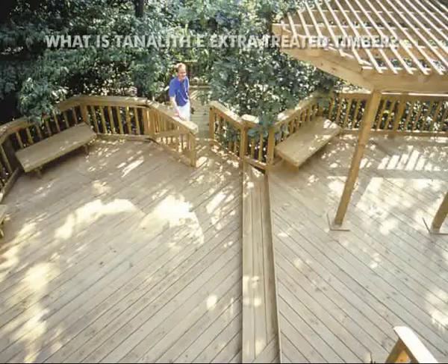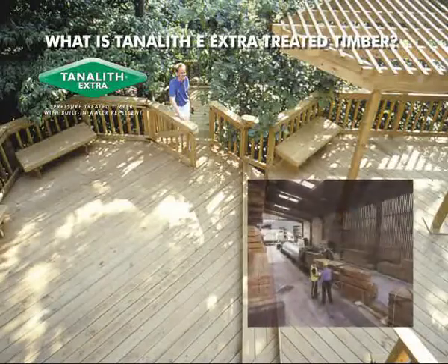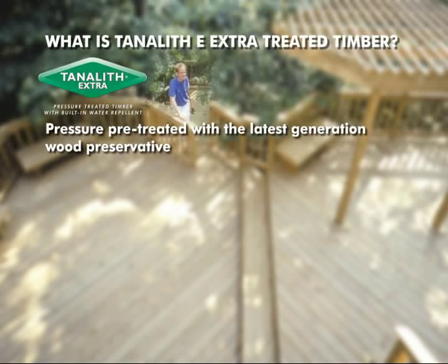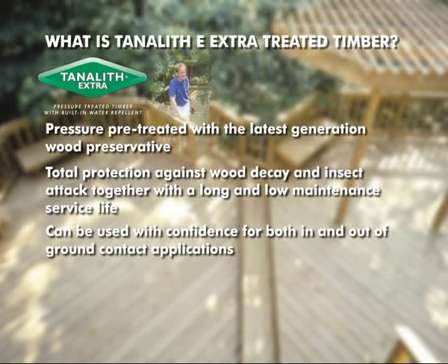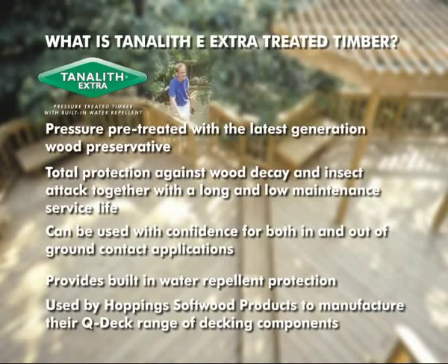What is Tanelith E Extra Treated Timber? Tanelith E Extra Treated Timber provides us with an economical, versatile and long-lasting material for our decking project. It is pressure pre-treated with the latest generation wood preservative, manufactured and supplied by Arch Timber Protection. This provides total protection against wood decay and insect attack and a long and low maintenance service life. It can be used with confidence for both in and out of ground contact applications, and the Extra provides built-in water repellent protection.